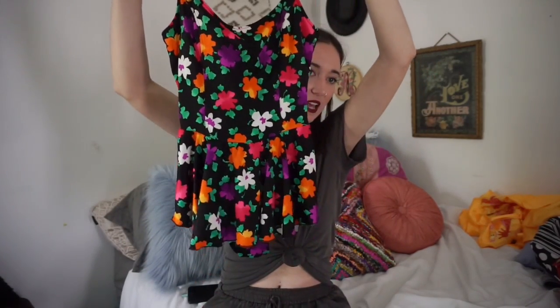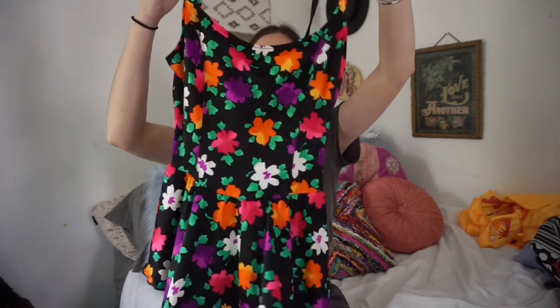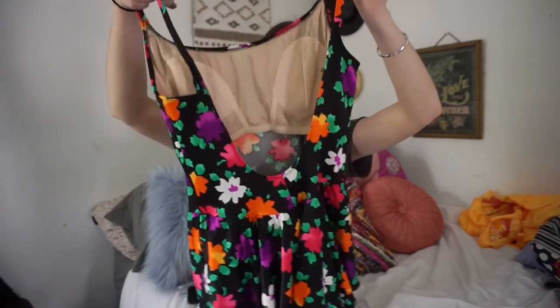The second bathing suit is super floral and so cute. It's a one-piece with a low cut back, which I loved, and the bottom actually has a little skirt but also has the regular bottoms underneath. I just love the back of this — it's super cute and super fun for summer, and one pieces are definitely making a comeback.